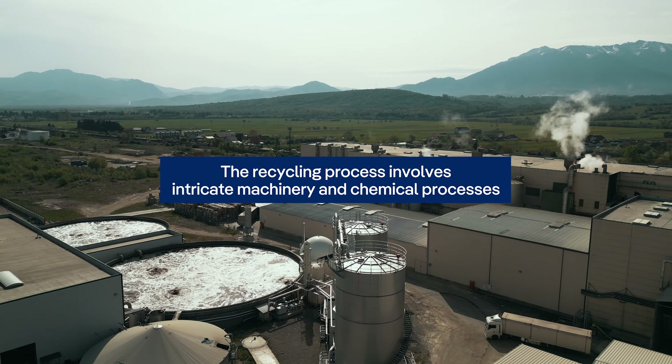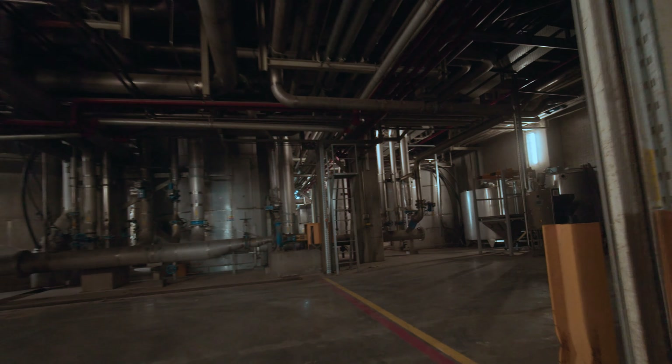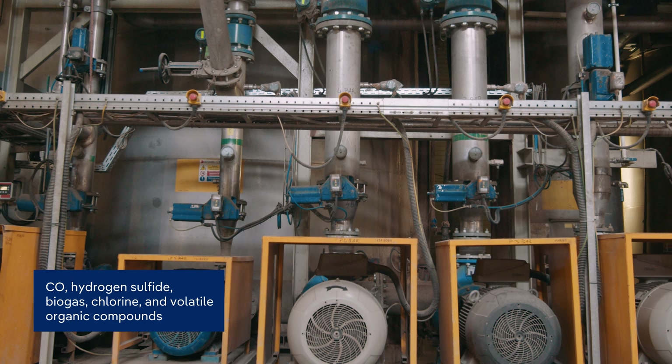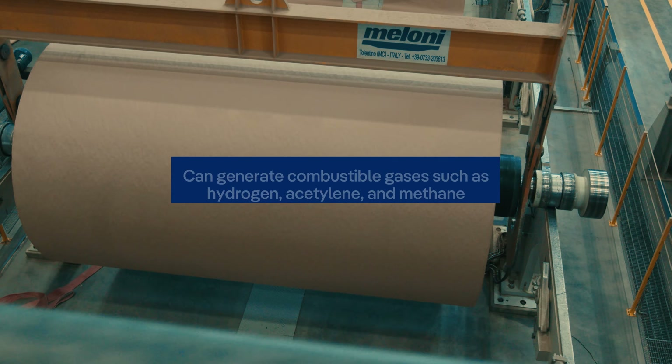The recycling process, especially in paper mills, involves intricate machinery and chemical processes that can pose risks to those who breathe life into recycled paper every day. Handling and management of substances like carbon monoxide, hydrogen sulfide, biogas, chlorine, and volatile organic compounds.